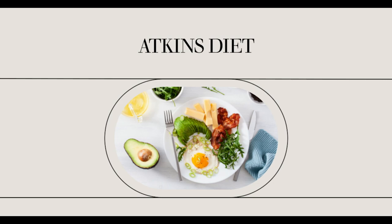Most diets are calorie-reduction diets. They help you lose weight, but some of the weight is from fat and some of it is from lean muscle tissue. While you may look smaller on the scale, your metabolism is actually slowing down. The more muscle you lose, the slower your metabolism will be. This makes losing weight more difficult and gaining weight back even simpler.